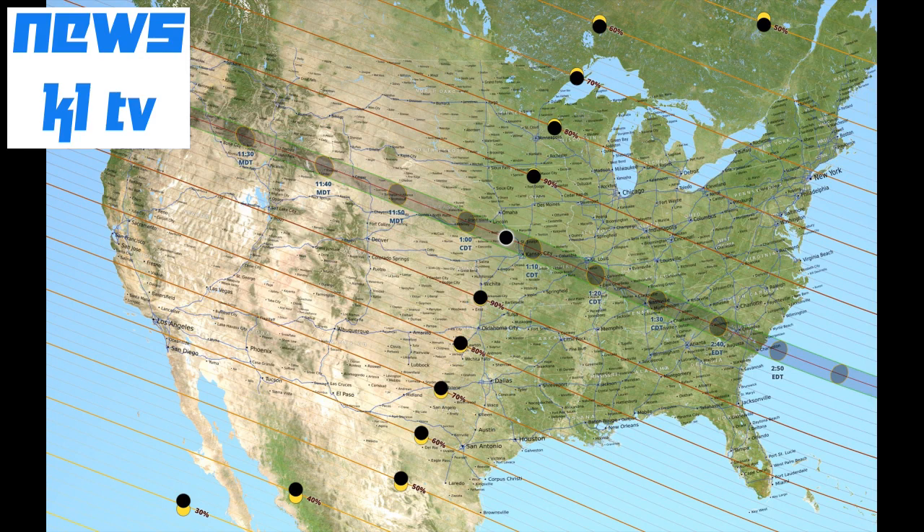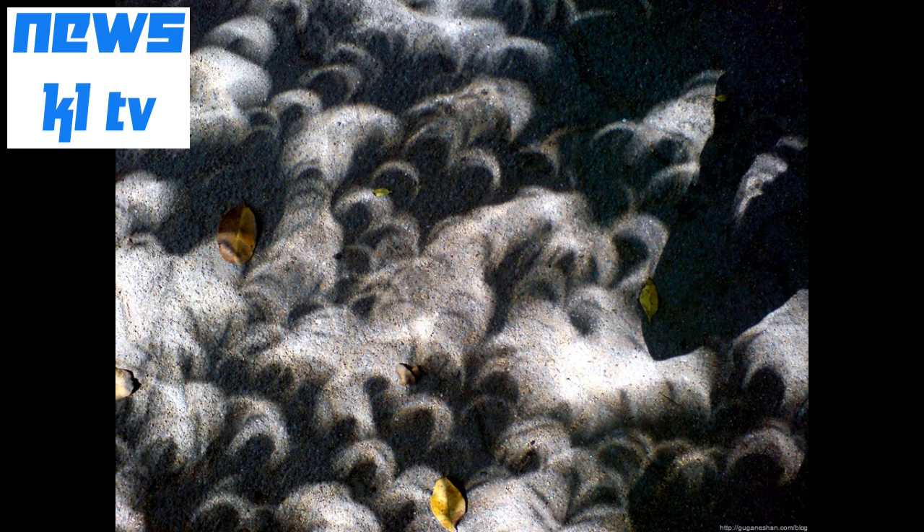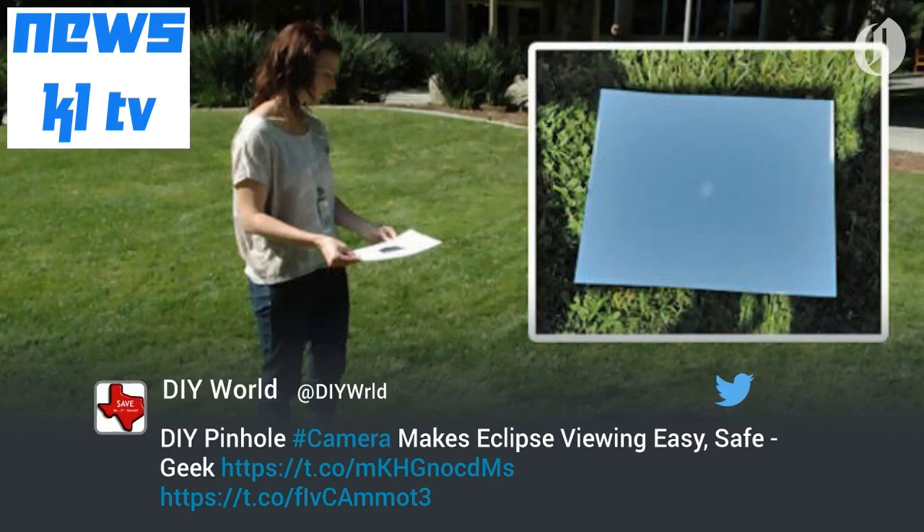So you see an image of the eclipse in each of those gaps. Every sunny day, not just eclipse days, a tree canopy is creating a pinhole effect with sunlight, but normally you don't notice because all the tiny images of perfectly round suns blend together into a blob of sunlight. During an eclipse the effect is more noticeable because of the unusual crescent shapes.